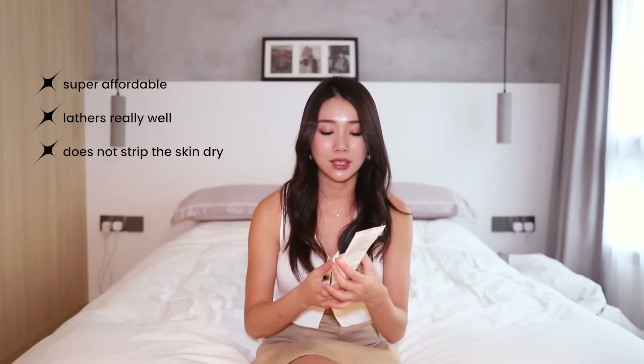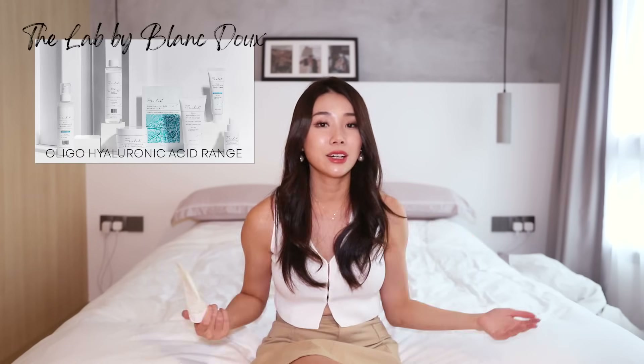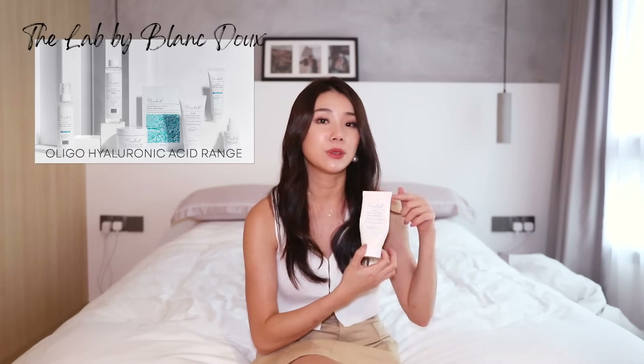Another one that I want to give a special shout out to is D-Lab by Blanc Doux's Oligo Hyaluronic Acid Foam Cleanser. This is so affordable and a little bit just lathers up super thick and dense, and once again it doesn't strip you of too much moisture. I've got very, very dry skin so this is great, and I like to go in with the entire Oligo Hyaluronic Acid range from this brand after that.